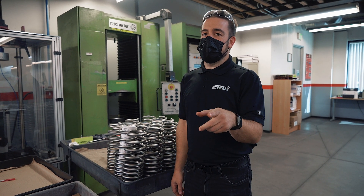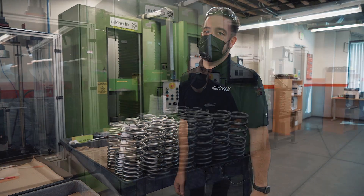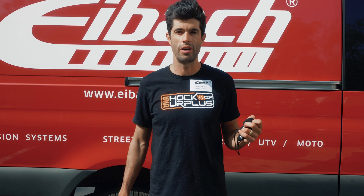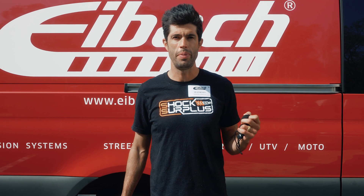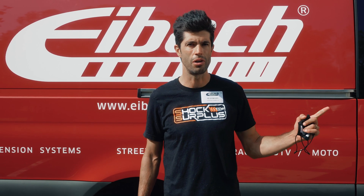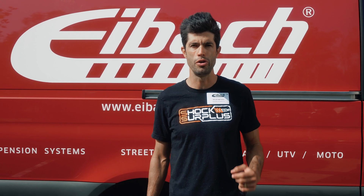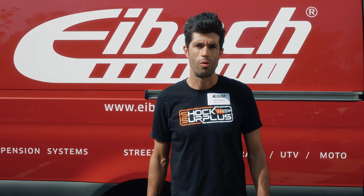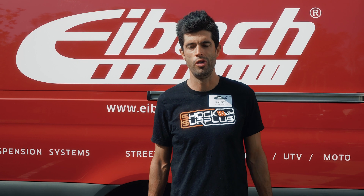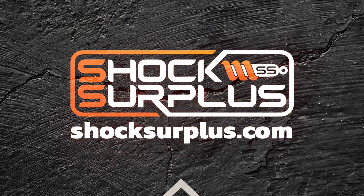That about wraps it up. Thanks to Shock Surplus for coming by and checking out how we make our springs and shocks right here in Corona, California. Thanks so much for joining us on this tour. Eibach showed us some really good stuff. One of the big takeaways is that Eibach is developing all their own dampers here in-house in Corona, California — that's a big win for them. They're delivering a bunch of new products for the truck market. Thanks so much to Eibach for the tour, and to Mark and Michael for your time.